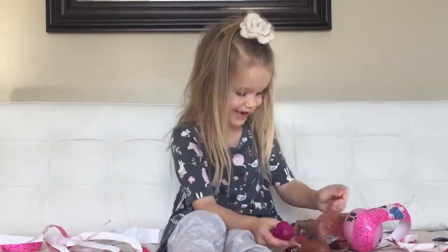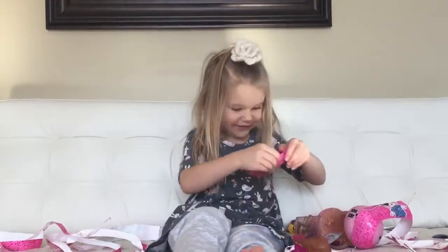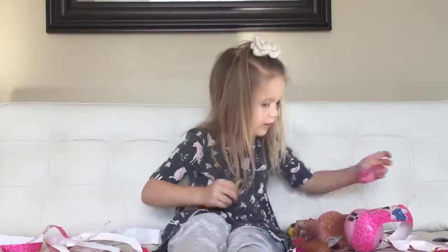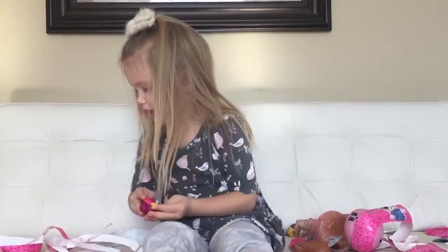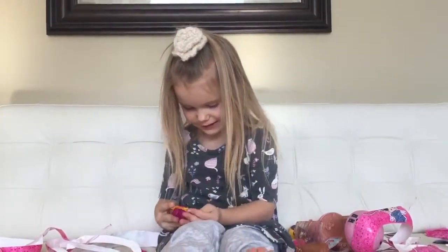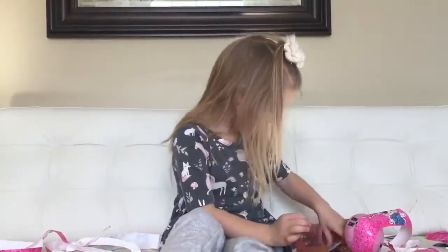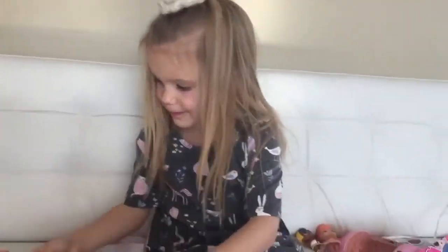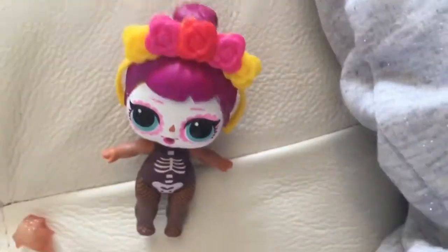They are funny little crab mittens. And I wonder what this big blind bag will have. Oh! I know what that is. It's her thing that goes on her head.